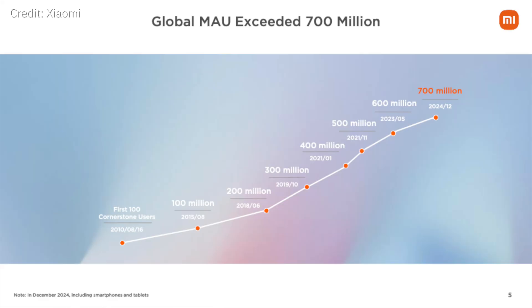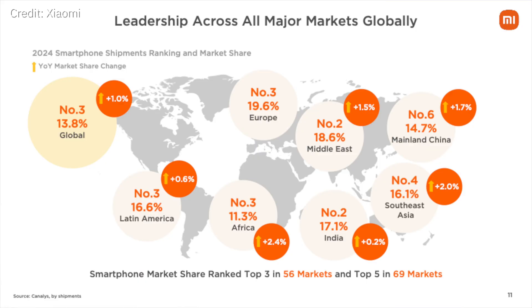Looking at Xiaomi's MIUI user base, they have 700 million monthly active users as of 2024. 500 million of these users are based outside of China, in markets like Southeast Asia and Southern Asia, but increasingly Europe and the US as well.